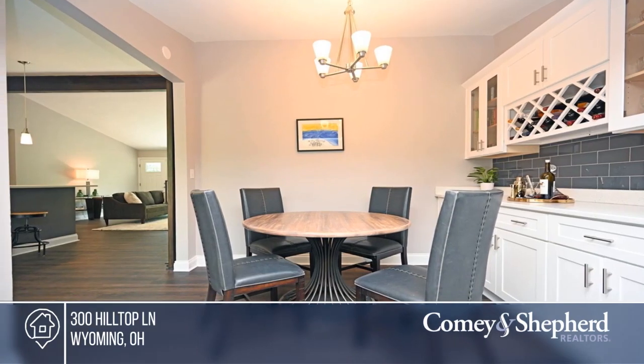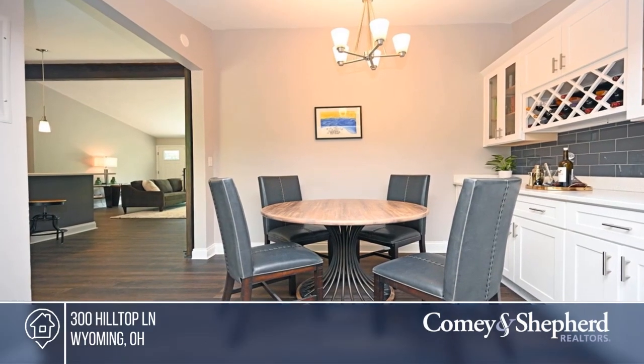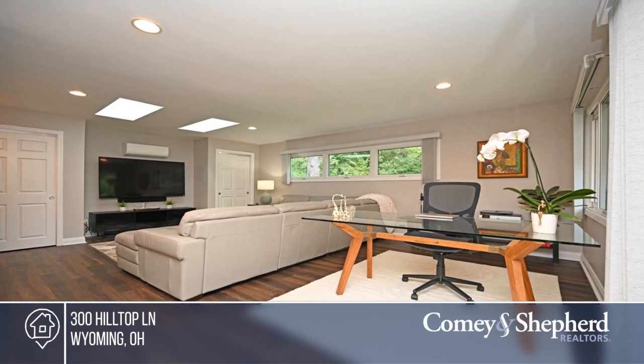It offers an open layout, large windows for light to pour in, four bedrooms, and a private and level backyard. All this plus no steps.